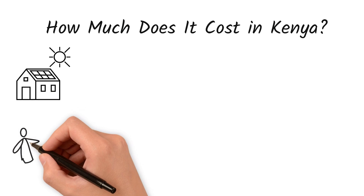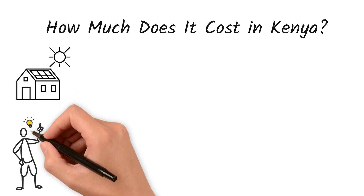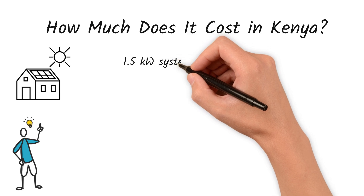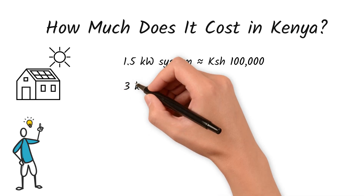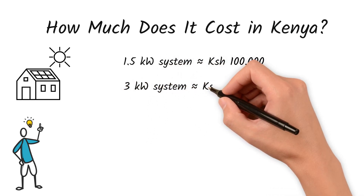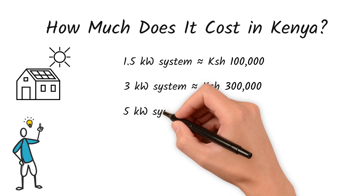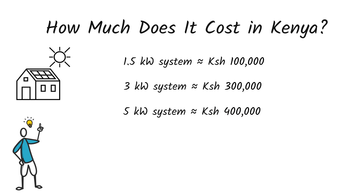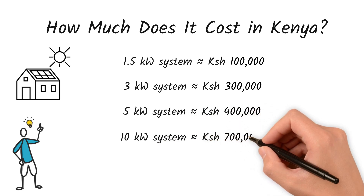Finding accurate prices proved difficult during research, so please take your time and shop around. A 1.5 kilowatt system costs approximately 100,000 shillings. A 3 kilowatt system costs approximately 300,000 shillings. A 5 kilowatt system costs approximately 400,000 shillings. And a 10 kilowatt system costs approximately 700,000 shillings, give or take.